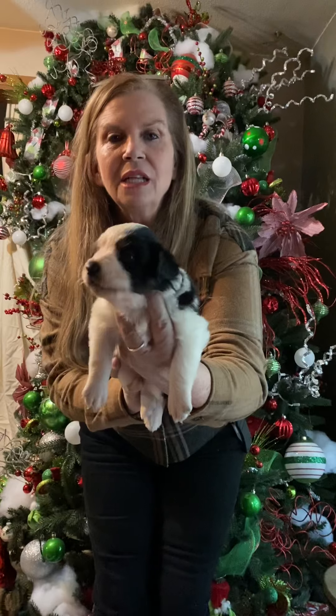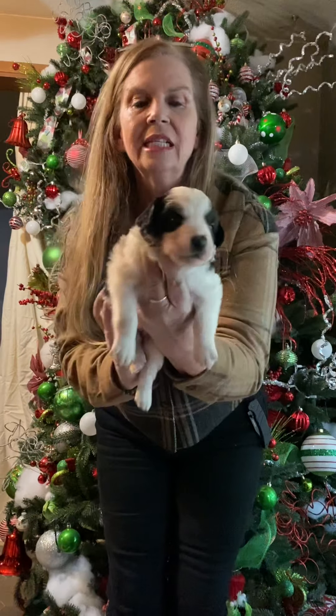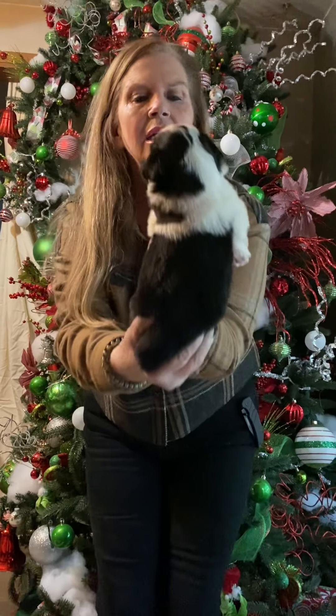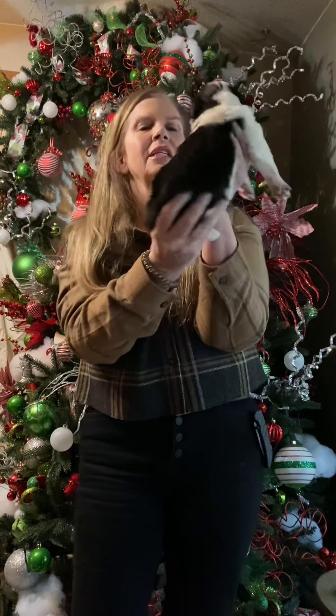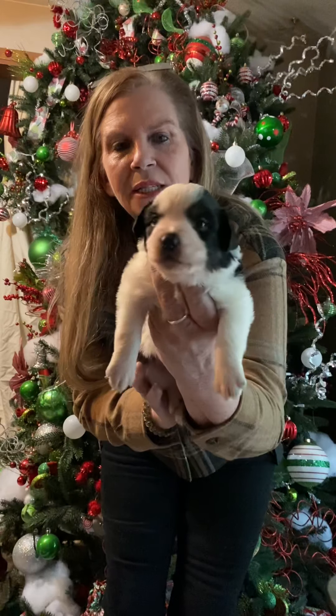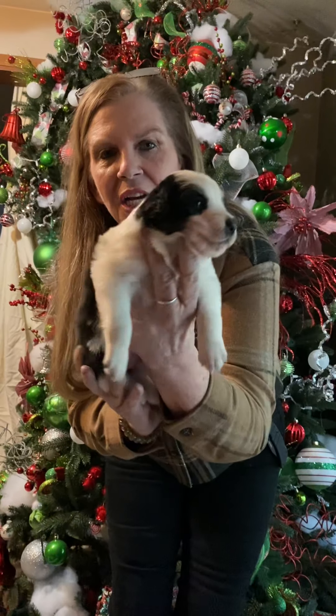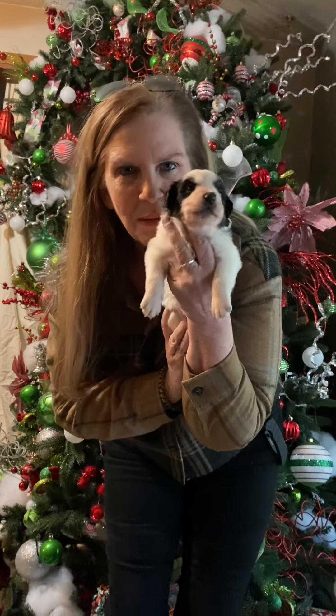Here we are — this is female number one. She's got the wider blaze and splashy markings on the back. It looks like she might have one blue eye, but it's hard to tell at this point. Her tail and dew claws have been done. She's just a little chunk — very sweet.